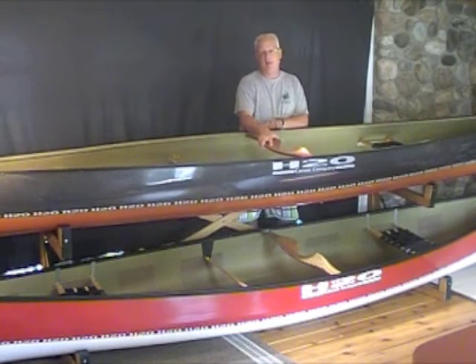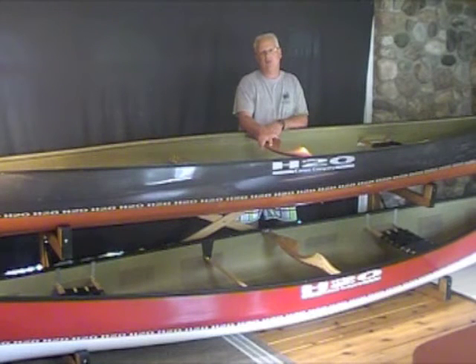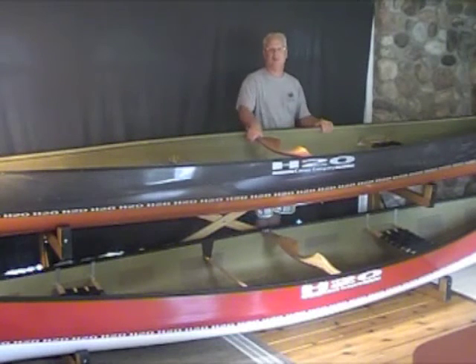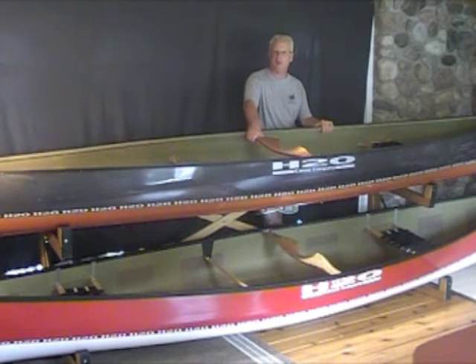Very fast, able to handle big water situations very, very well. The Horizon 17 doesn't paddle like a big boat — it's a very nimble, very maneuverable, very responsive boat, something that a more skilled paddler is going to look for. It's the fastest boat in the three-boat series, and actually the most efficient boat that H2O builds, period.